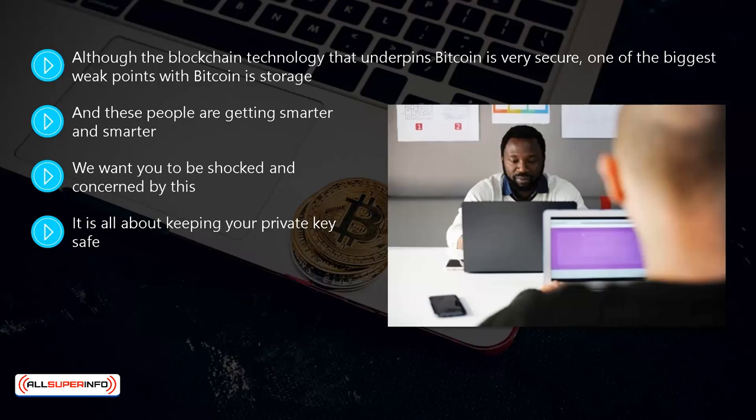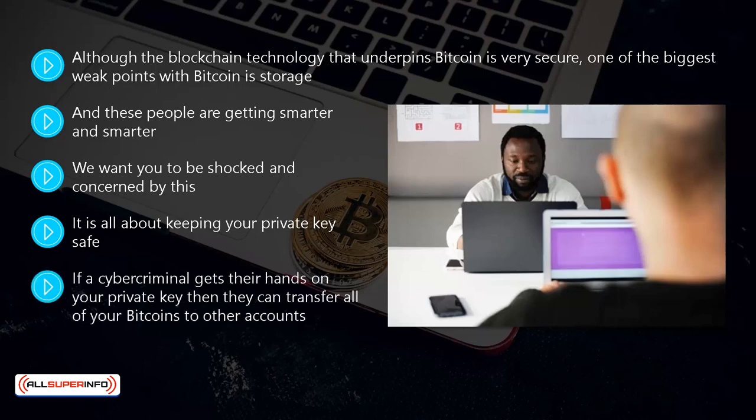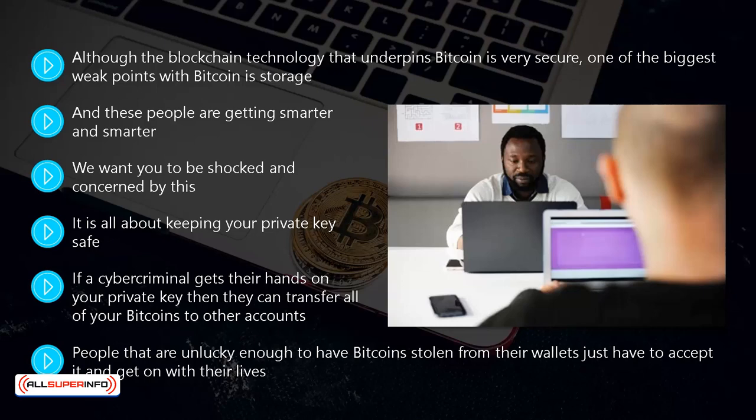It is essential that you keep your private key safe. If a cyber criminal gets their hands on your private key then they can transfer all of your bitcoins to other accounts. And once a bitcoin transaction is verified and confirmed, there is no turning back.